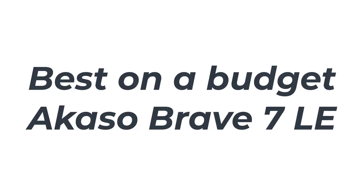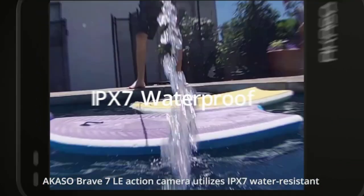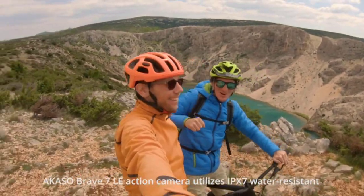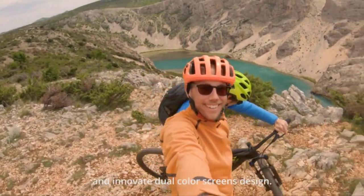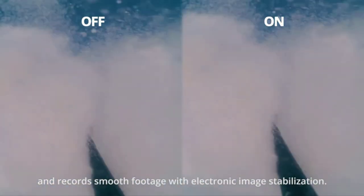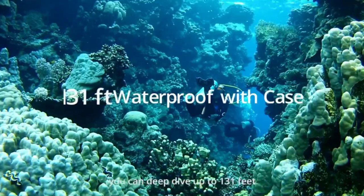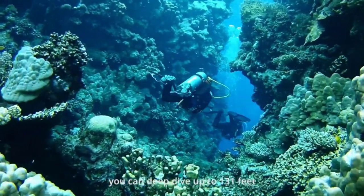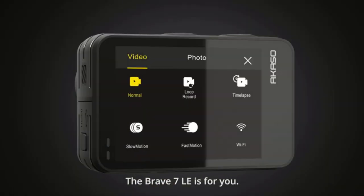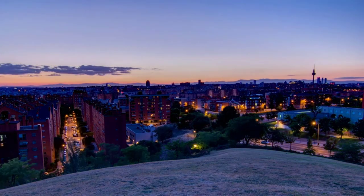Number 1: Best on a budget — the Akaso Brave 7 LE. If you're on a budget, you can still get a waterproof action cam for all your underwater activities. The Akaso Brave 7 LE not only records 4K video, has image stabilization, and a front-facing screen, but comes with a plethora of accessories — all for way less than a comparable GoPro plus accessories. Akaso claims the case that comes with the Brave 7 LE is good down to 40 meters, or about 131 feet, which is plenty for any kind of water adventure, including most commercial scuba dives.